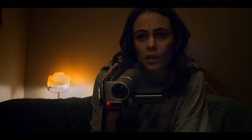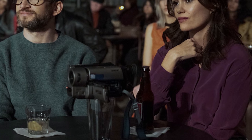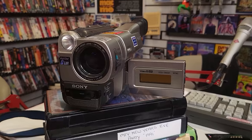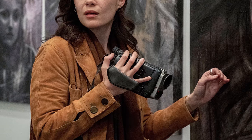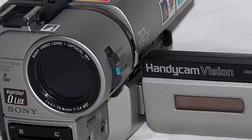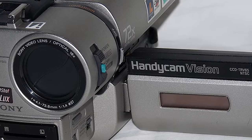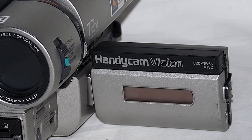First up is the camera used most in the series — the one owned by Melody Pendris. This camera really struck a chord with me because I actually own a later model Sony Hi-8 camcorder. Right away, I was kinda taken out of the show because it looked too new for a camera in 1994, when the flashbacks in the show take place. So I did some digging and sure enough, her camera is part of the Sony CCD-TRV-X5 series — more specifically, the Sony Handycam Vision CCD-TRV-65.